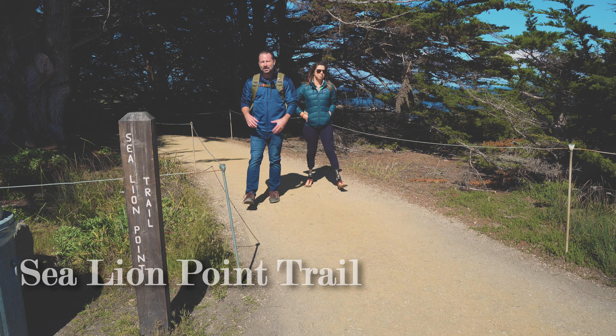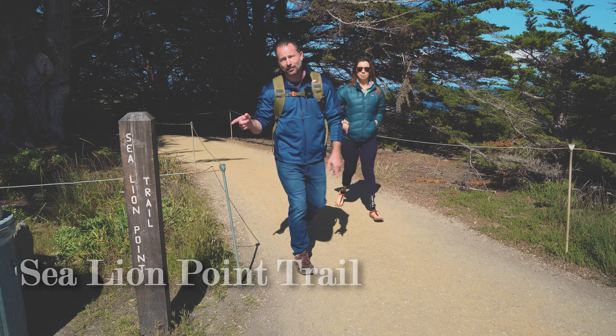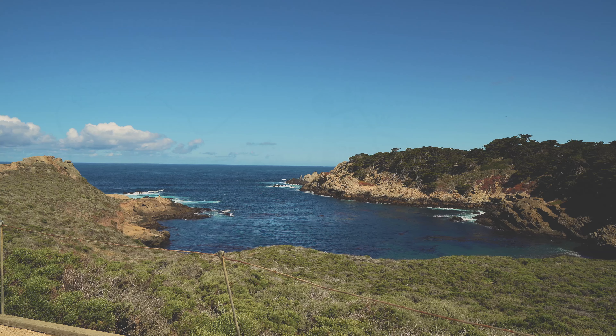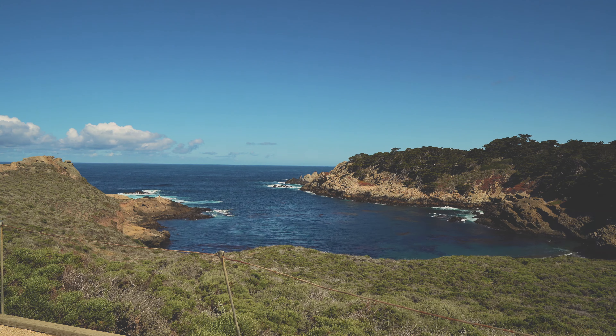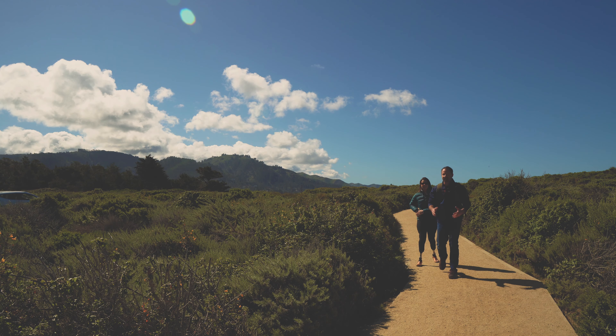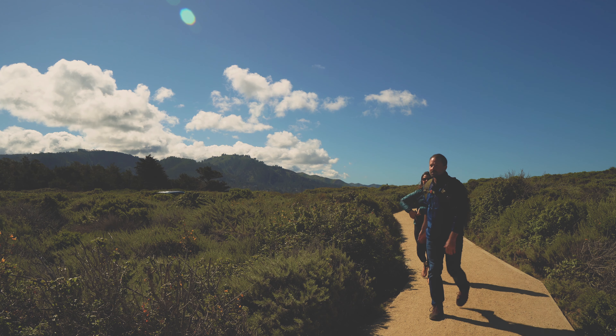With it currently being sea lion pup season, let's do this trail first. The Sea Lion Point Trail is right off the parking lot — approximately half a mile, it's a loop, and rated easy. In fact, this is one of four wheelchair accessible trails in the park.